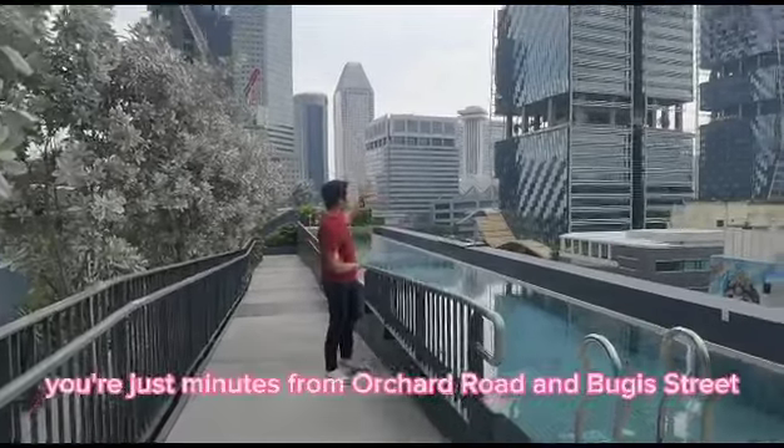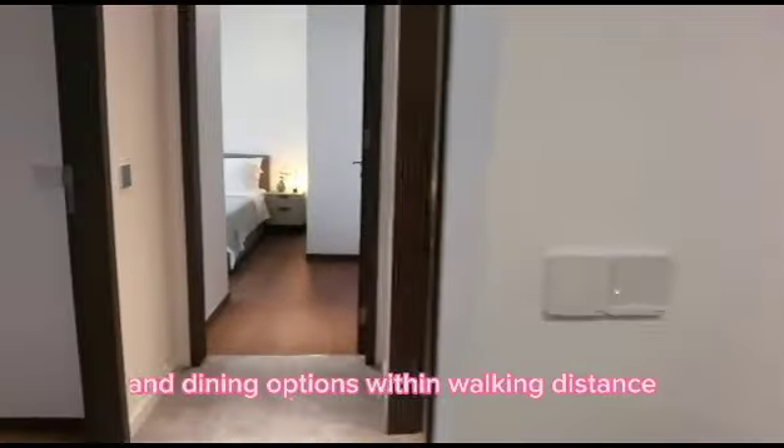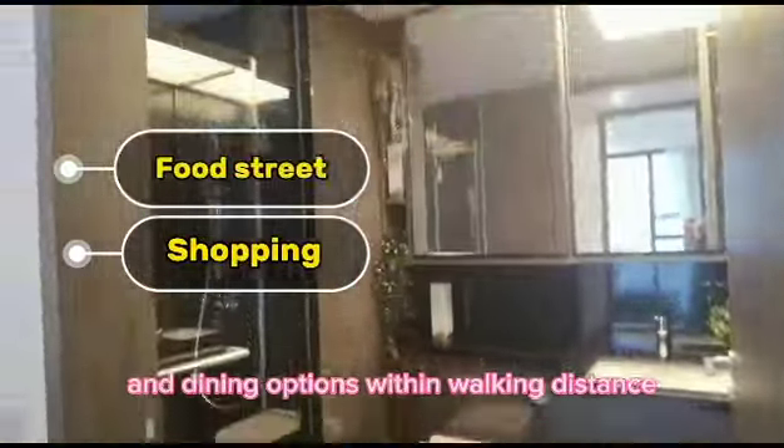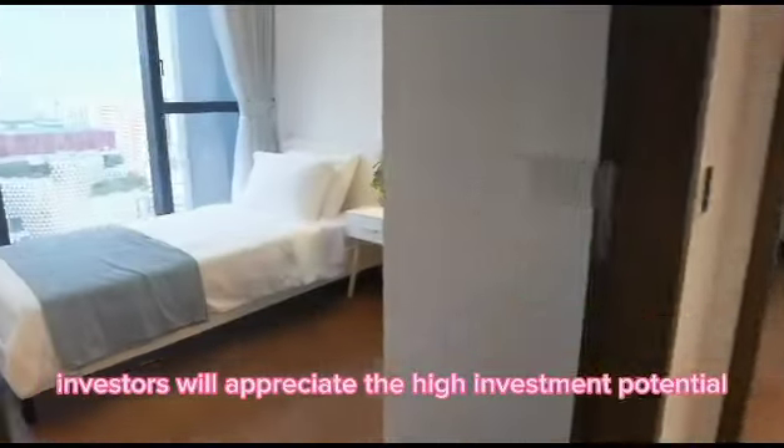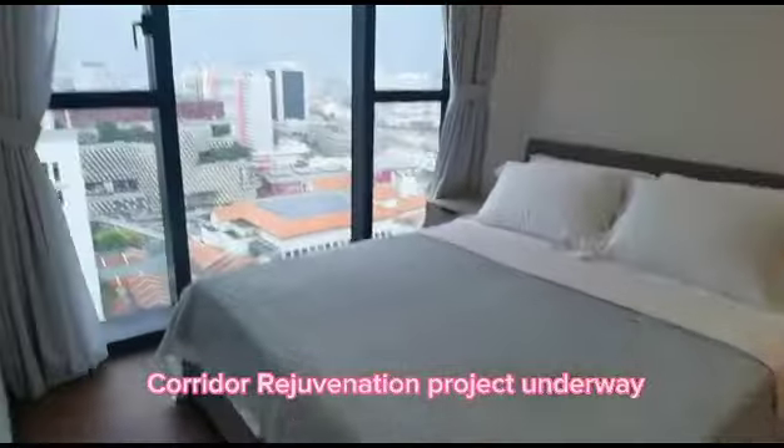Additionally, you're just minutes from Orchard Road and Bugis Street shopping, and surrounded by a plethora of amenities and dining options within walking distance. Investors will appreciate the high investment potential, especially with the Rochor Corridor Rejuvenation Project underway.